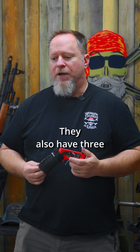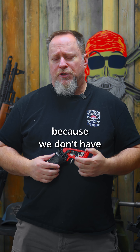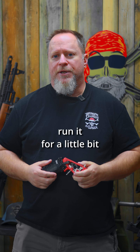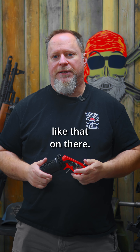They also have three different AK triggers and those range from $75 to $99. We haven't tried those out in an AK yet because we don't have one owned by the shop, but we've got one on the way and we're going to drop that in there, take it out, run it for a little bit and see what we think about it. They also carry grips, comps, and swag — so they've got t-shirts and things like that.